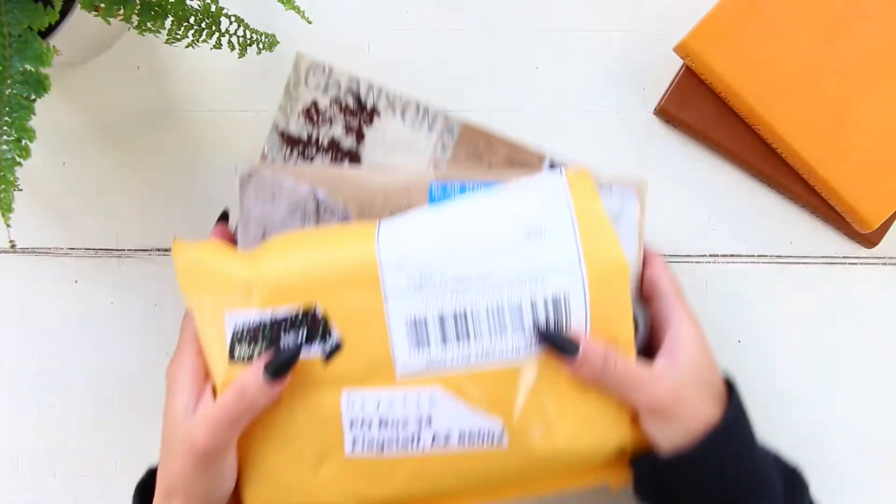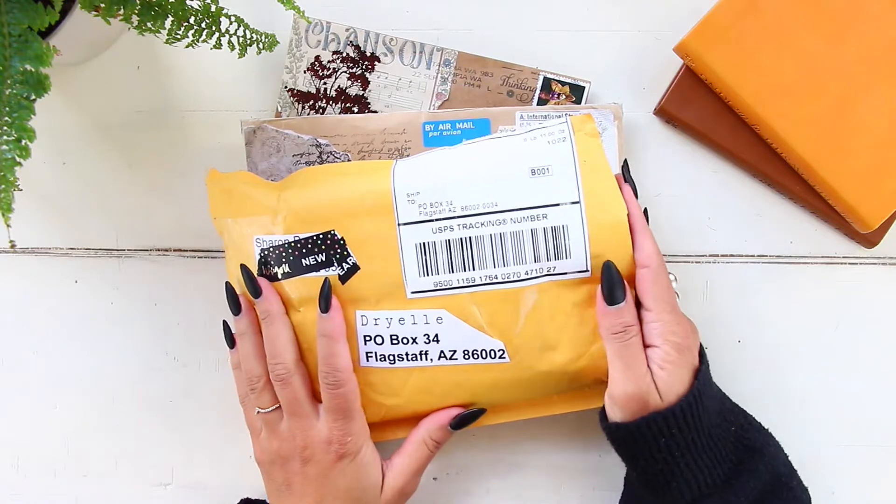Hi guys, welcome back to my channel, or if you're new here, welcome! Today we have another journal-with-me video — this is going to be for week 43, part 1. This is a different edition: we have a journal-with-me video combined with a mail time, so very exciting. Let's go ahead and get started.